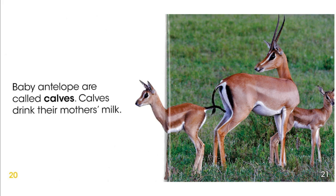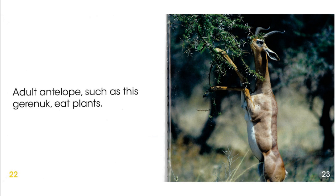Baby antelope are called calves. Calves drink their mother's milk. Adult antelope, such as this gerenuk, eat plants.